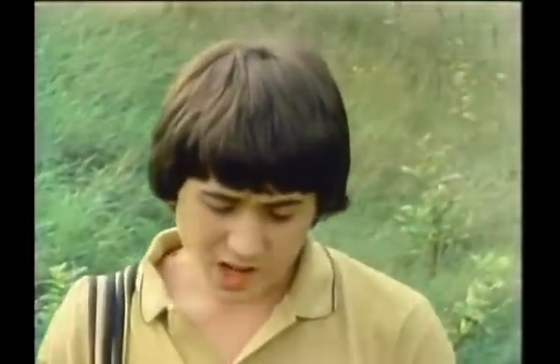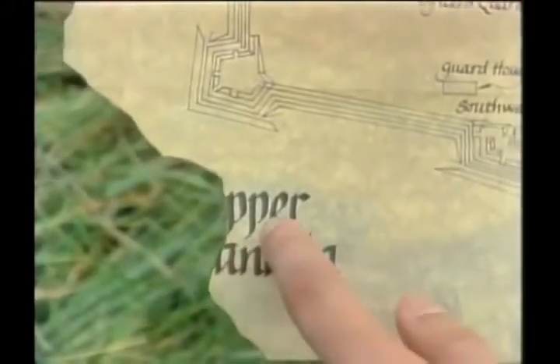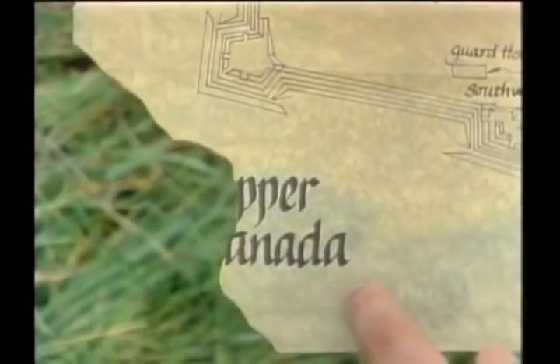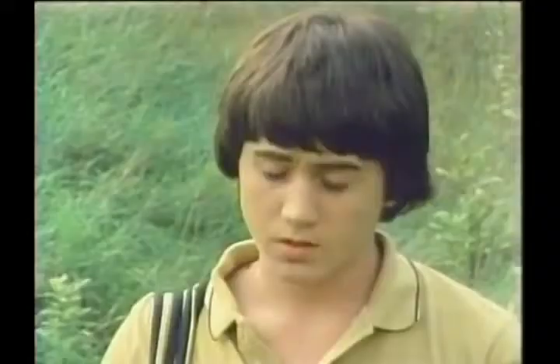Look at this. It looks like a plan or a diagram. What do you think it's a diagram of? It's torn here. All that's left is P-P-E-R and A-N-A-D-A.